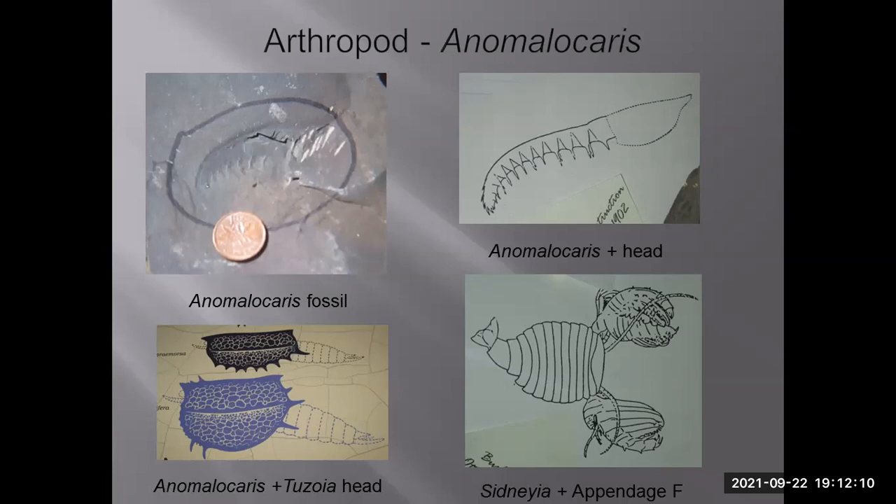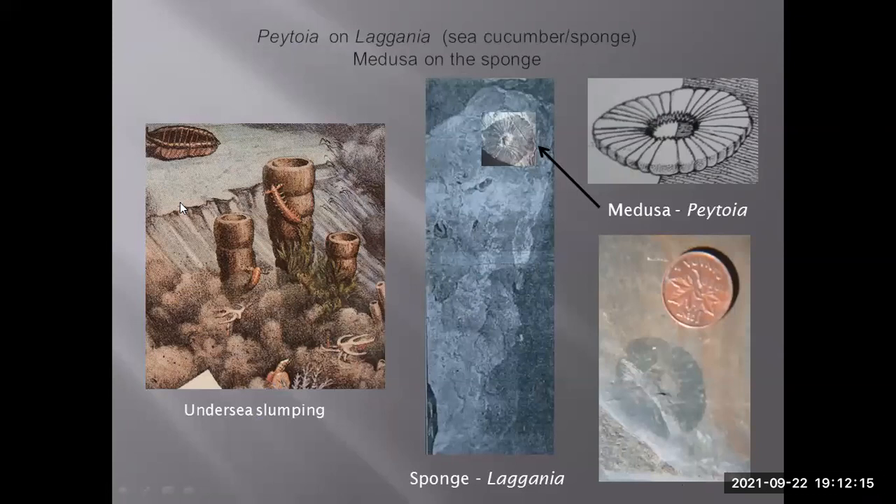There was no evidence for Sidneyia having these appendages. Undersea avalanches caused many Burgess Shale animals to be preserved in a variety of orientations. One fossil they found was a medusa called Peytoia — almost like a pineapple-slice-shaped jellyfish with a hole in the middle. No living jellyfish actually has a hole in the center, yet that was assumed to be what it was. Paleontologists also found a sponge called Laggania that had something like Peytoia on top of it, believed to have gotten buried there during these undersea avalanches.